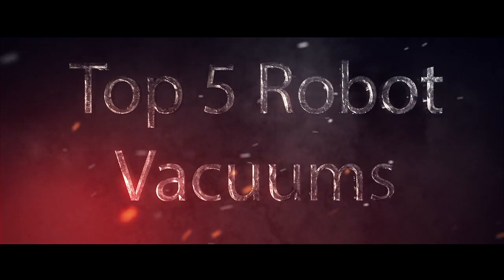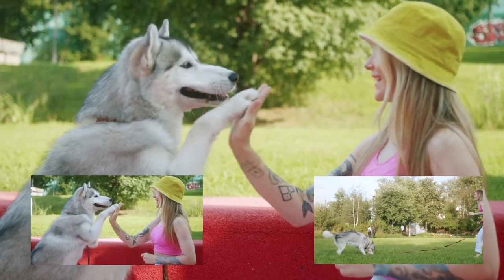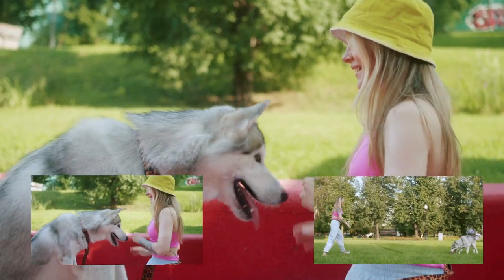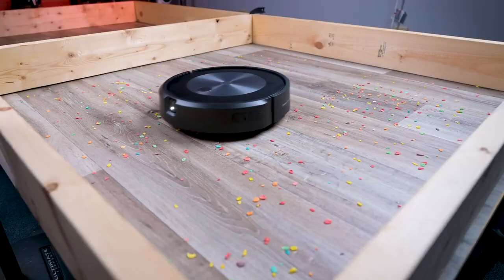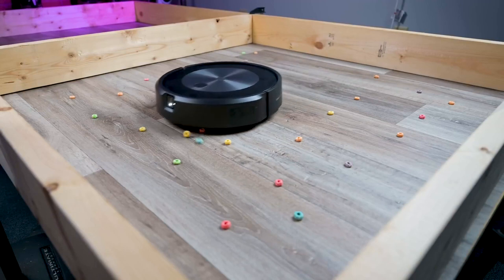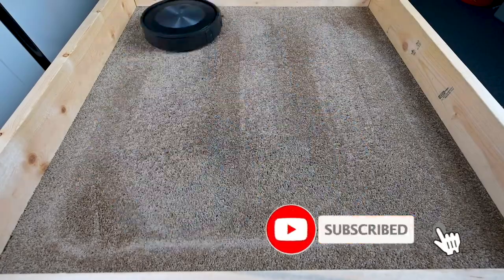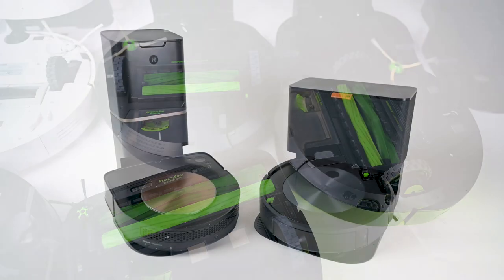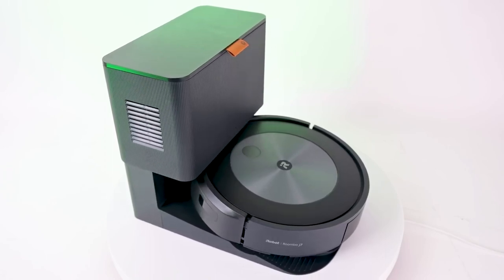The ultimate guide to the top 5 robot vacuums for pet hair. Hey folks, welcome back to our channel. If you're a pet owner like me, you know the constant struggle with pet hair. But today we are going to make your life easier — we are counting down the top 5 robot vacuums designed to tackle pet hair. Don't forget to hit that subscribe button and ring the notification bell. Let's dive in and introduce you to our fantastic lineup.